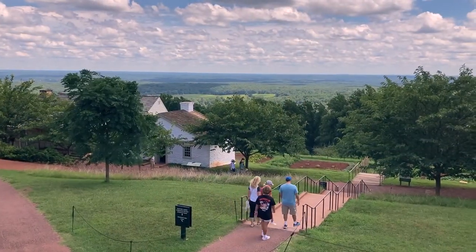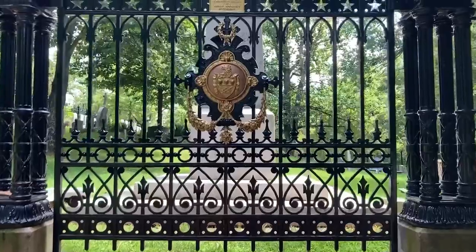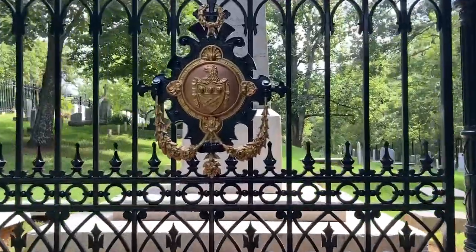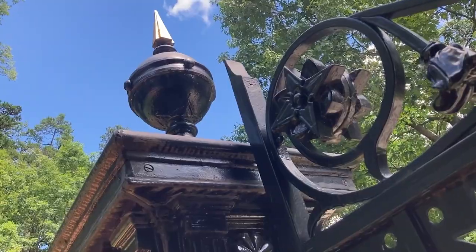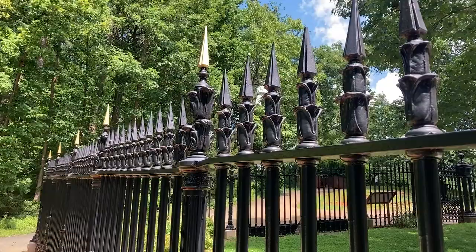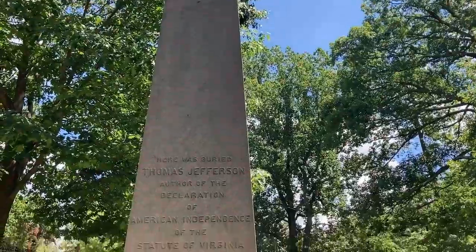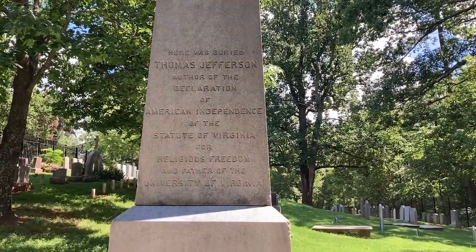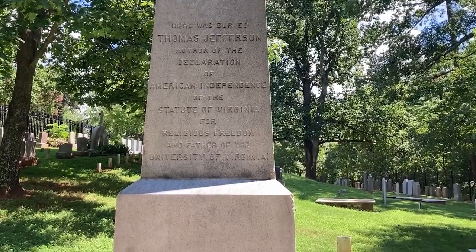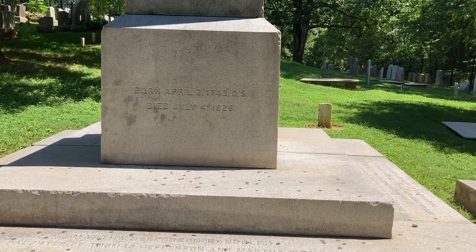Before closing out our visit, we decided to make a stop at the Jefferson graveyard. Jefferson left explicit instructions, which included a sketch regarding the monument to be erected over his grave. He said on the faces of the obelisk the following inscription and not a word more: 'Here was buried Thomas Jefferson, author of the Declaration of American Independence, of the Statute of Virginia for Religious Freedom, and father of the University of Virginia.' These were the accomplishments he wished to be most remembered.